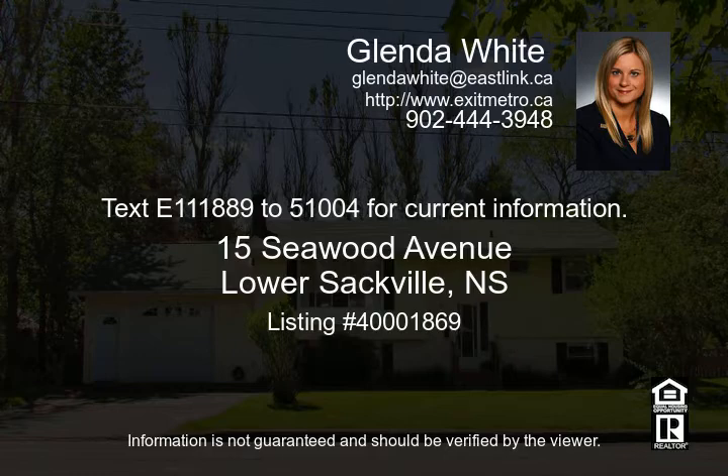The home has a double paved driveway, a shed, and a partially fenced yard. This property is zoned R2, so it could easily be converted into two units and rented out. Call or text today at 111-889-251-0004 for current information.